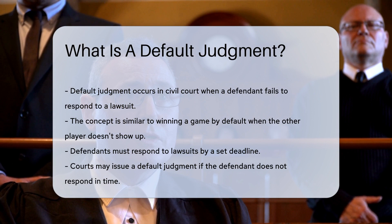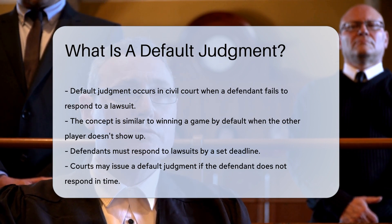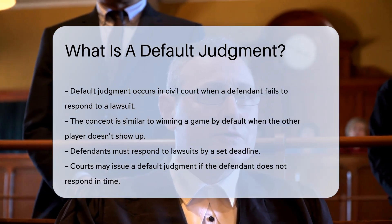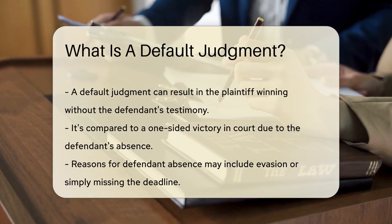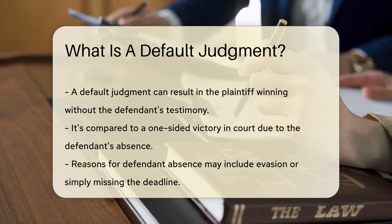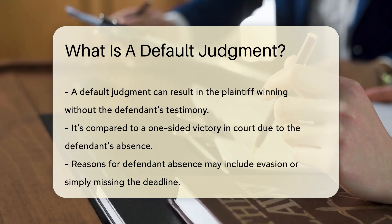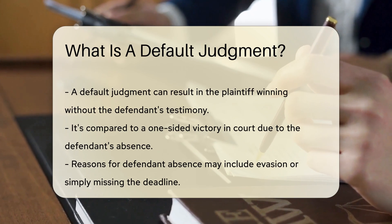When someone files a lawsuit, the defendant must respond by a set deadline. If they don't, the court isn't just twiddling its thumbs. The court may issue a default judgment. This means the plaintiff may win without the defendant's side of the story. Think about it as a one-sided victory lap in a courtroom race. The defendant's absence doesn't stop the process — instead, the court takes action, often siding with the plaintiff. It's like the referee raising one player's hand when the other is a no-show.